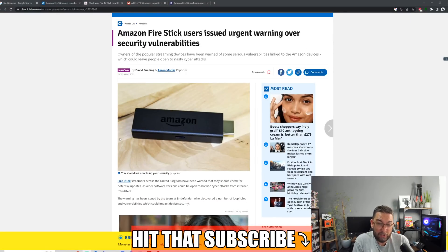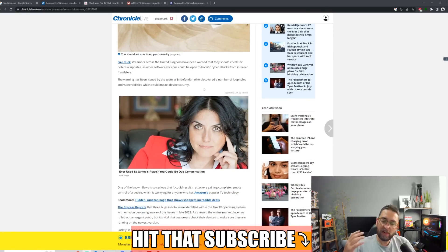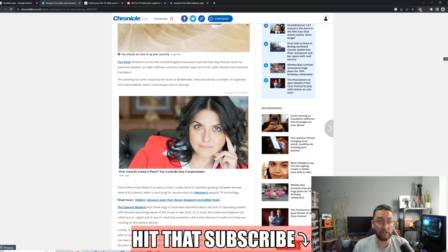Over the last day or so, Amazon have issued an urgent warning over security vulnerabilities. I'm going to show you how to update your device a little later in this video. Owners of the popular streaming devices have been warned of some serious vulnerabilities linked to Amazon devices which could leave people open to nasty cyber attacks. This very rarely comes from Amazon themselves — they wouldn't want to put out that there are any vulnerabilities — but they've had to put this warning out, so we should take it seriously.